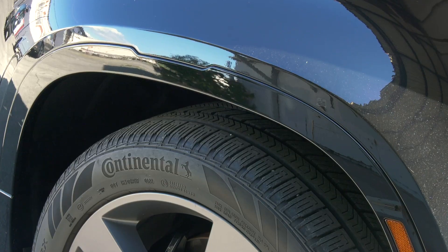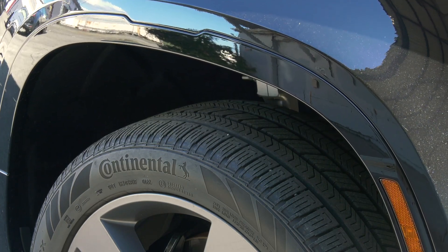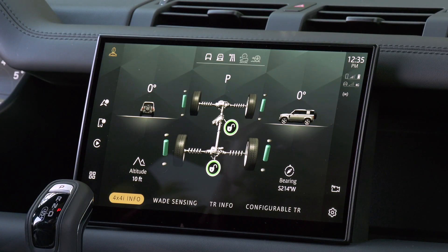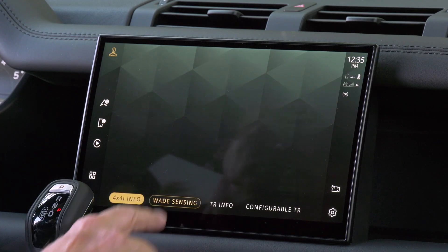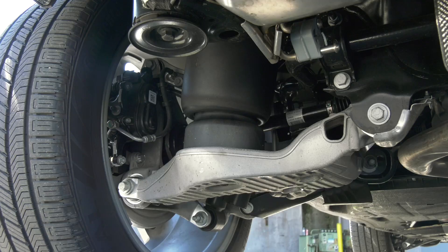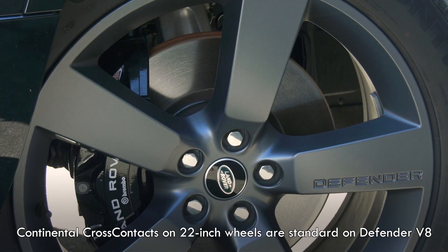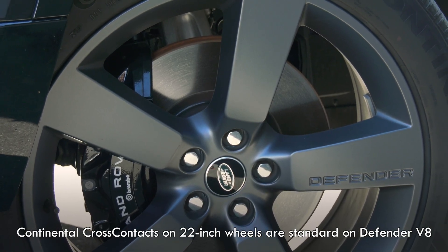Air suspension is standard — there's up to 11 and a half inches of it. There's all sorts of off-road information available like pitch and side angle, differential locks, and water fording sensors. It's good for 35 inches of water fording. There are also unique spring and damper rates, plus a new electronic active rear differential. 15-inch front discs with six-piston Brembos, too.